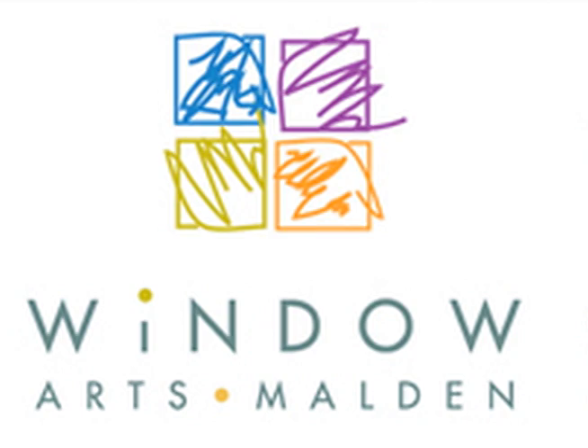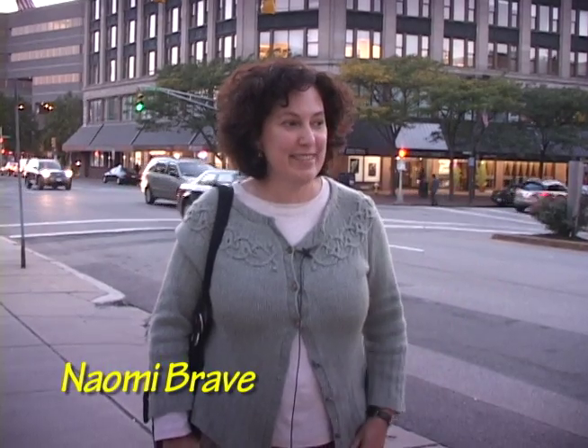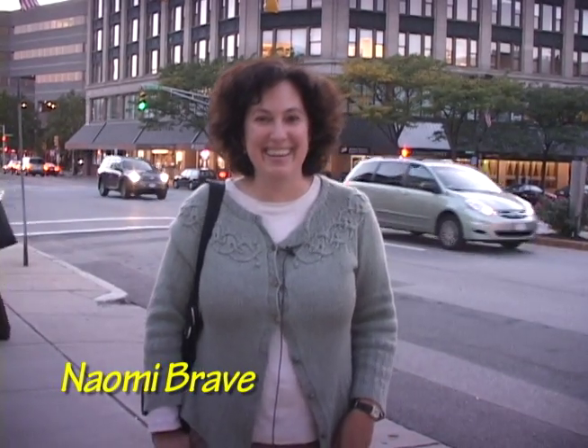I've been working with Malden Arts since 2006 when it was founded and we do Window Arts Malden every year. It's a great project but it's a lot of work and the art is up and then it's gone. So I had this idea to get art downtown and onto the streets of the city in a more permanent way. I had seen these boxes in Somerville on my commute to work, and all good ideas are worth stealing or co-opting.